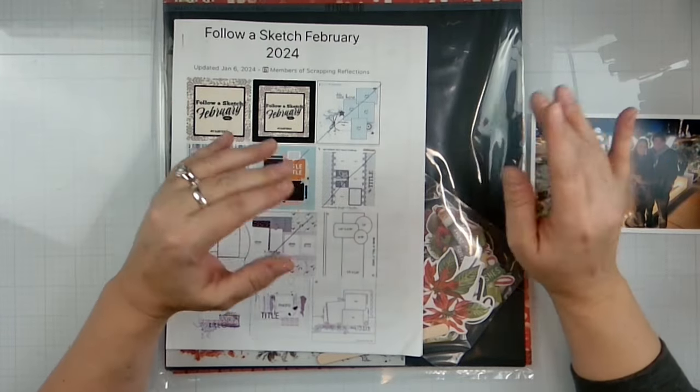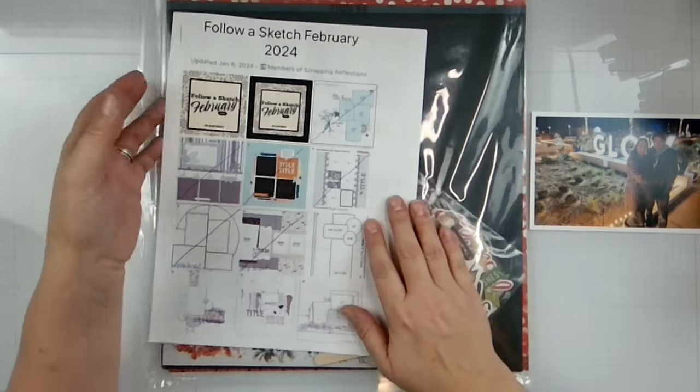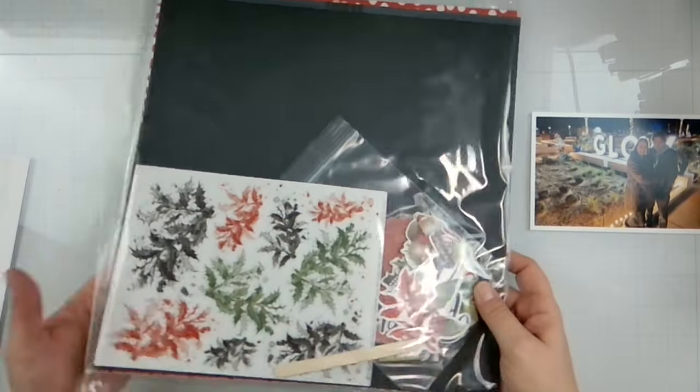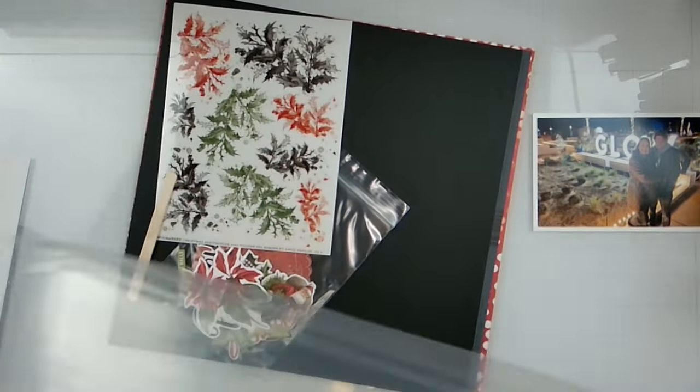My husband always wears a leather coat. If anybody ever knows, you don't wear leather coats in wintertime because it gets cold. So we are going to use one of my Flavors of the Month kits from The Scrap Room.